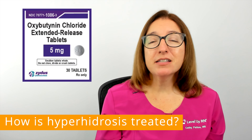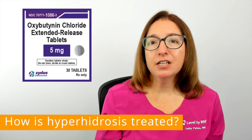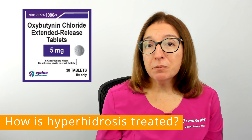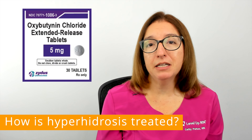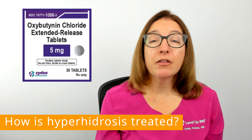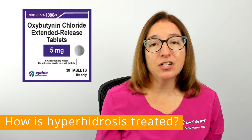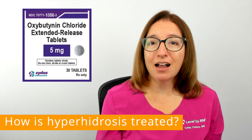If topical treatments are ineffective at controlling sweating, then an oral medication can be prescribed. This may include an anticholinergic medication such as oxybutynin, which works by blocking stimulation of the sweat glands. Oxybutynin and other anticholinergic medications do carry side effects such as dry eyes, dry mouth, urinary retention, and constipation.